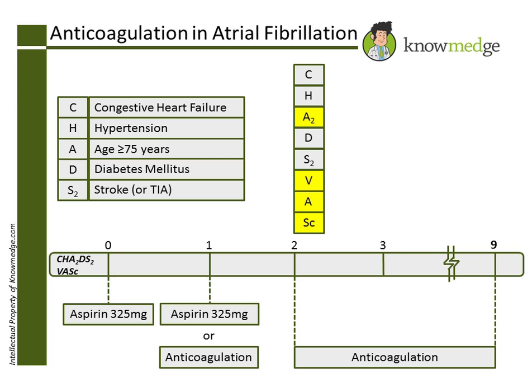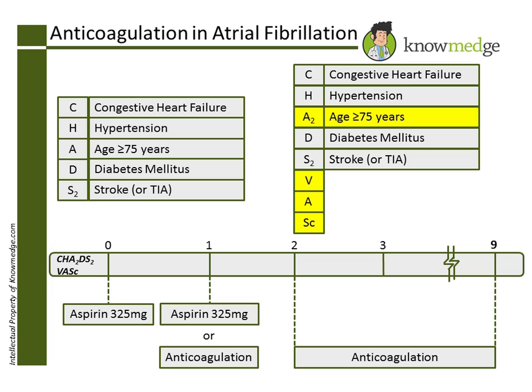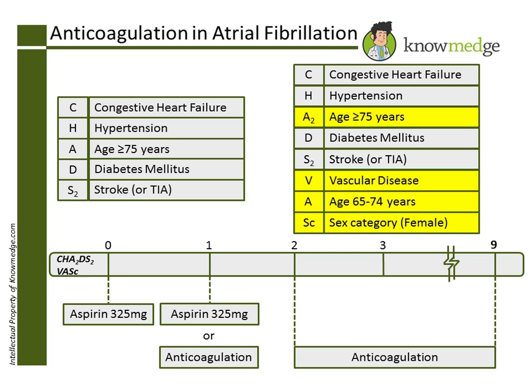There are additional factors that account for the difference. The C and H still represent CHF and hypertension. Age 75 or greater is 2 points instead of 1. The D still stands for diabetes and S for stroke. Prior vascular disease is a new criterion, with 1 point for a history of peripheral artery disease, myocardial infarction, or aortic plaque. Age between 65 and 74 years qualifies as 1 point, and female gender adds an additional point.